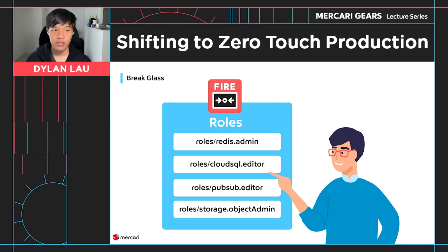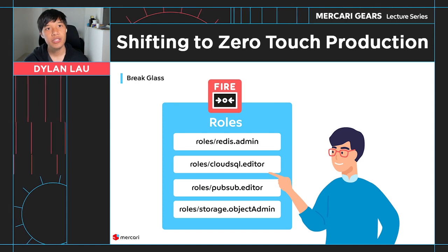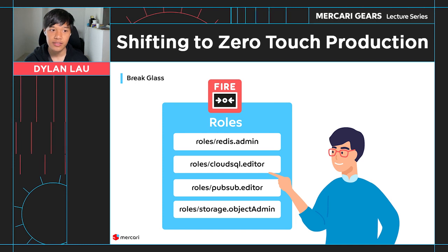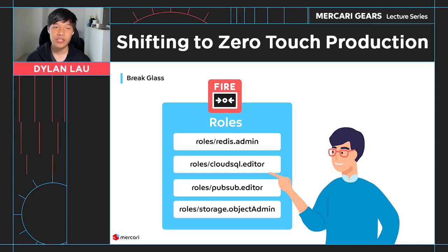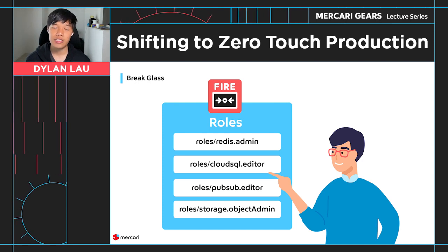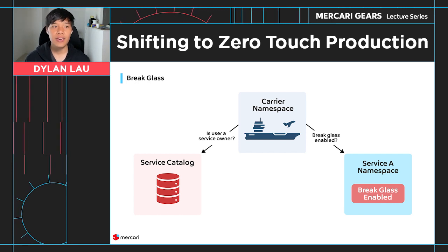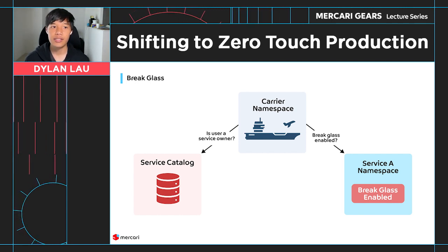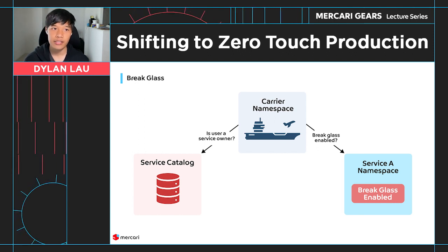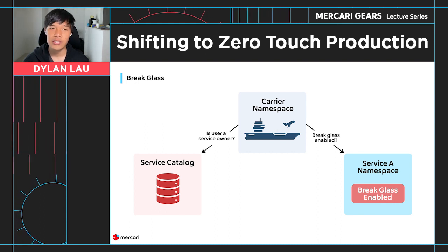Since break glass permissions are granted immediately, we decided to restrict what rules can be granted to mitigate the risk and blast radius of malicious actions. This was also based on the fact that the vast majority of production issues could be solved with Kubernetes permissions alone. In terms of implementation, the only extra validation that Carrier does is consult the service catalog and ensure that the requester is a service owner and that the service itself has break glass requests enabled.